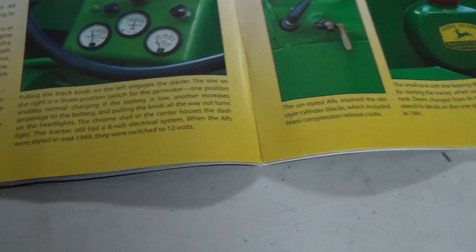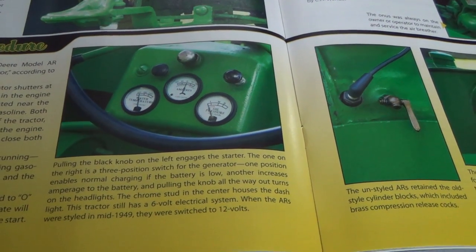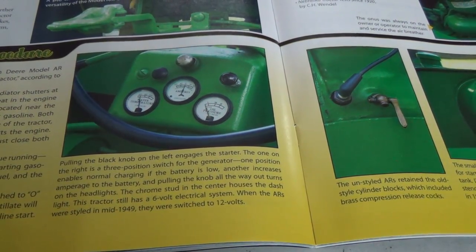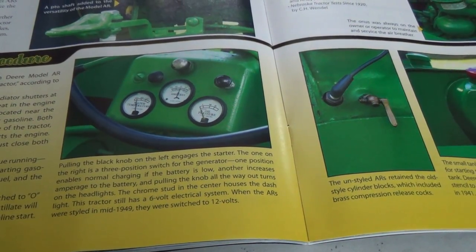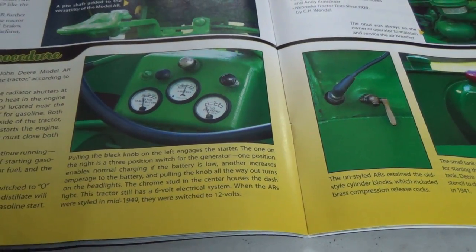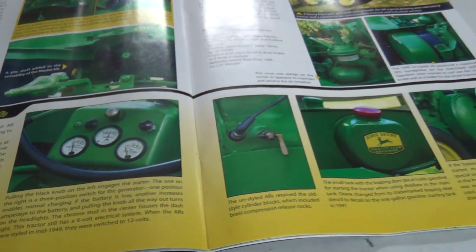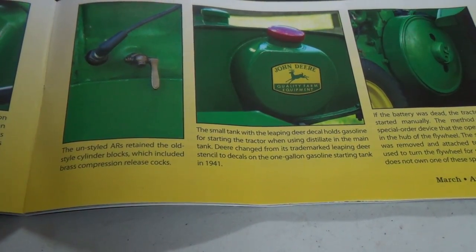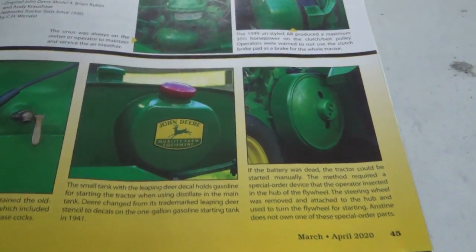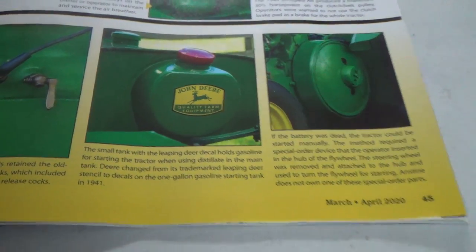Pulling the black knob on the left engages the starter. The one on the right is the three-position switch for the generator: one position enables normal charging if the battery is low, another increases amperage to the battery, and pulling the knob all the way out turns on the headlights. The chrome stud in the center houses the dash light, which is very dim. This tractor still has a six-volt electrical system — same as mine. When the ARs were styled in mid-1949, they switched to 12 volts. The unstyled ARs retained the old-style cylinder block, which included brass compression releases.